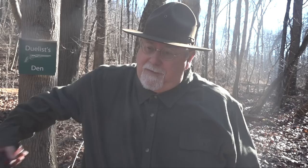Hi, I'm Mike Bellevue, and today we're out at Duelist Den. Our subject for this video is going to be how Colt's 1911 was developed and how it became the US Army service pistol.